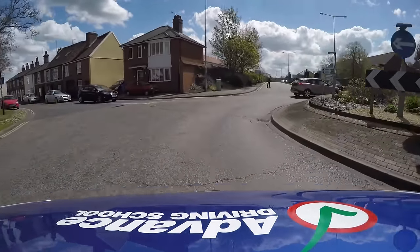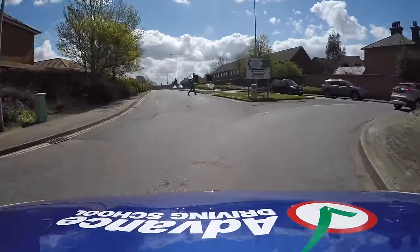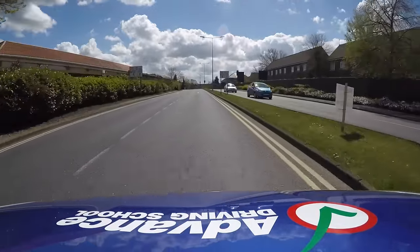Changing lanes on the roundabout could be dangerous, so if you need to change lanes, do it before or after the roundabout.